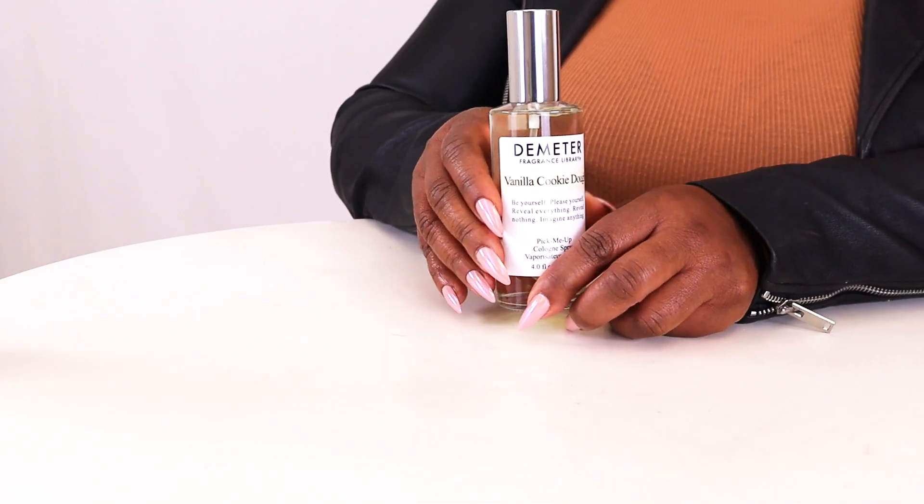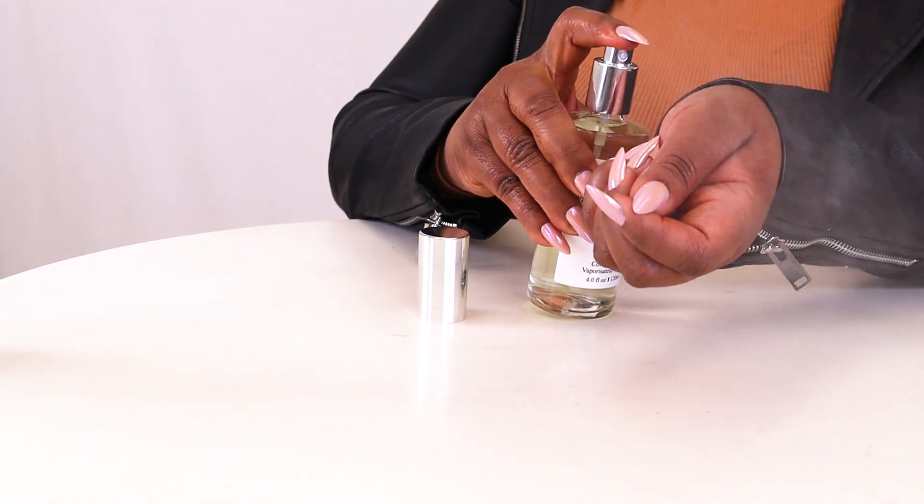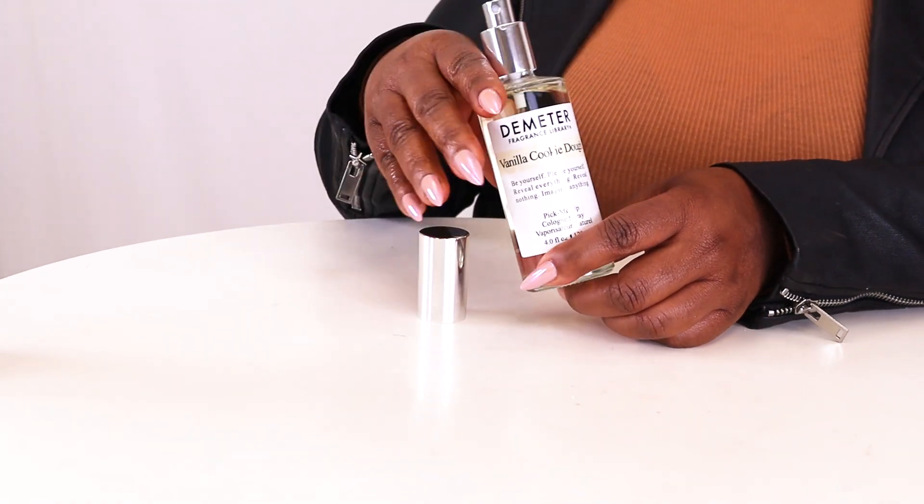Sugar, vanilla, and wheat are the notes here, and they really do come together to create a fragrance that smells like fresh baked vanilla cookie dough.